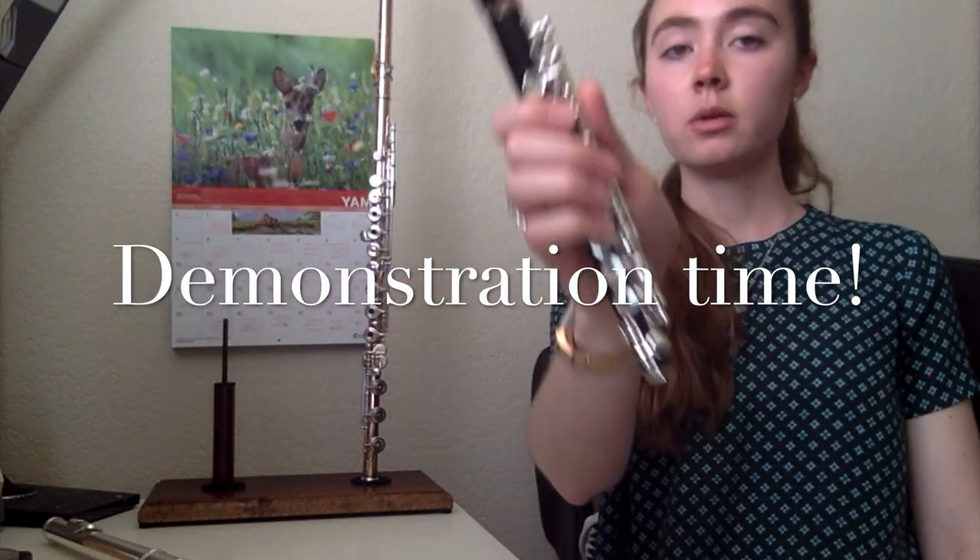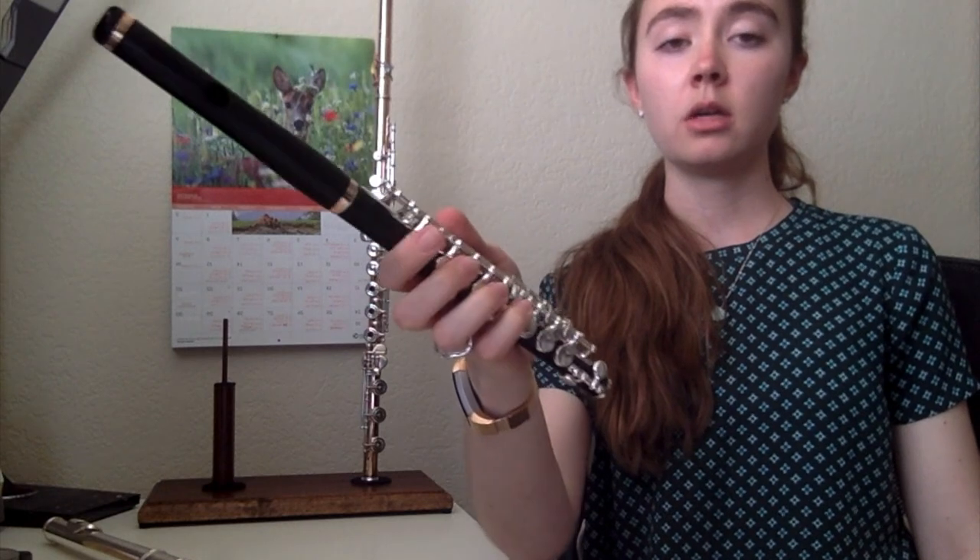One thing we also talked about was the piccolo. This is the highest instrument that you'll hear in the orchestra.